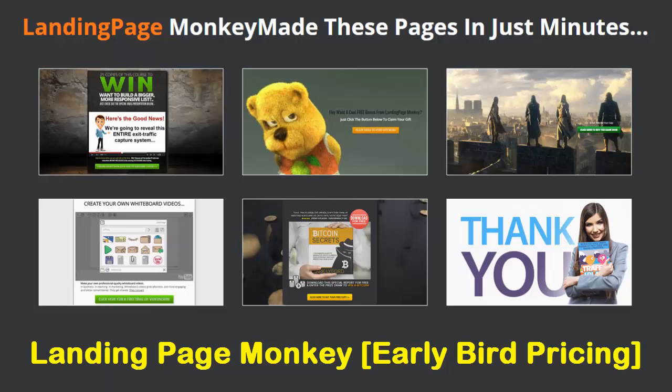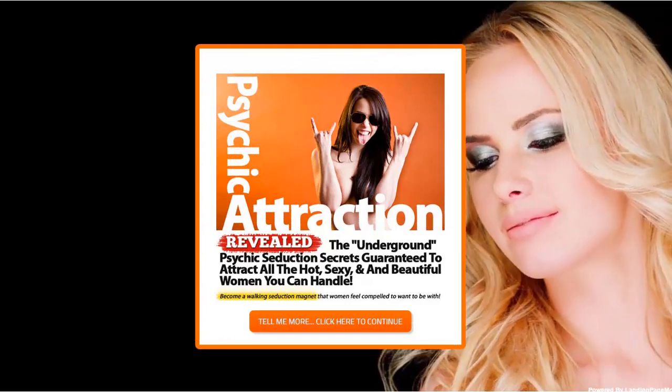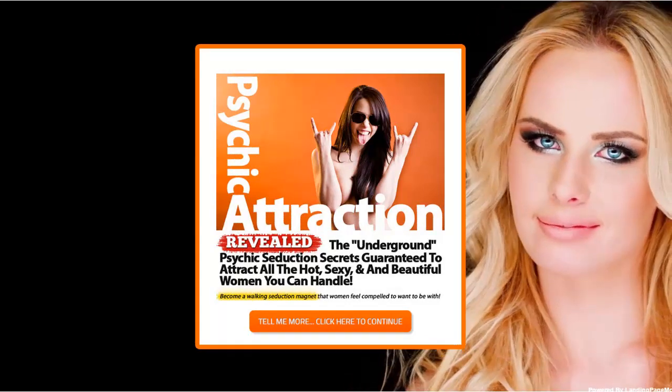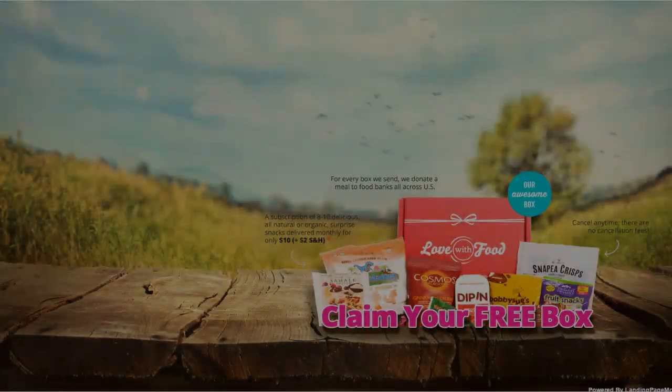If you're building any kind of business online, then the one thing you absolutely need to do is capture new leads and subscribers. But you already know that. You know you need a list, and you know the more effective your landing pages are, the more people you'll put on that list.